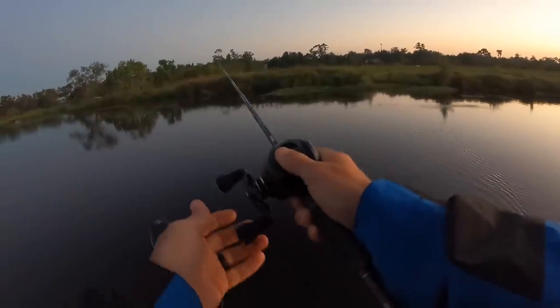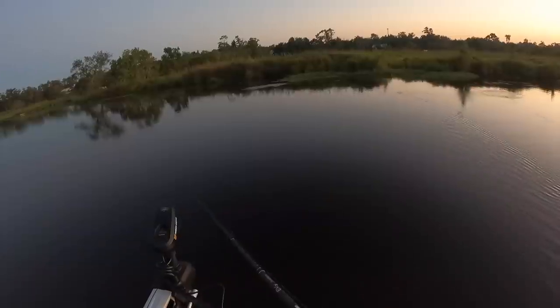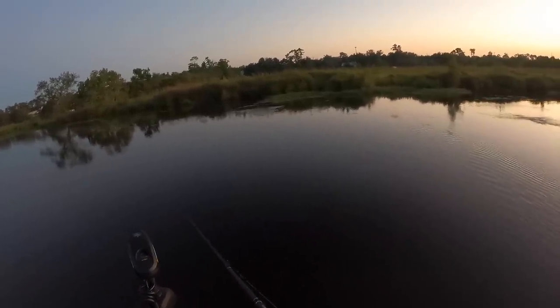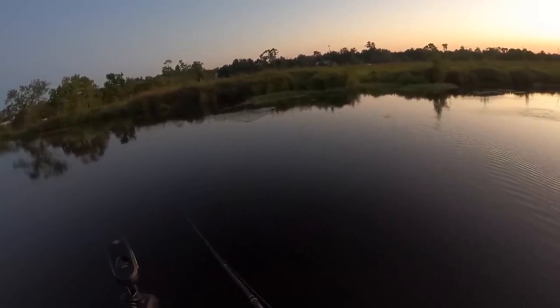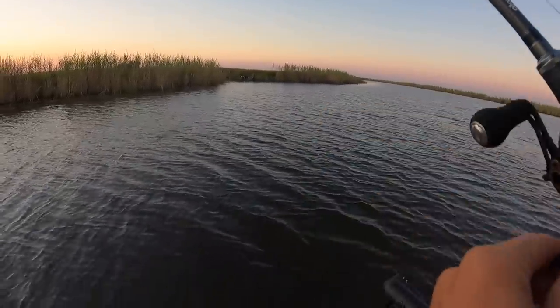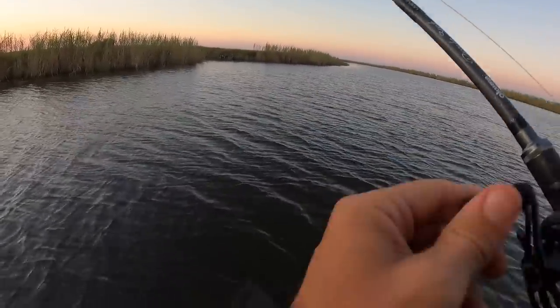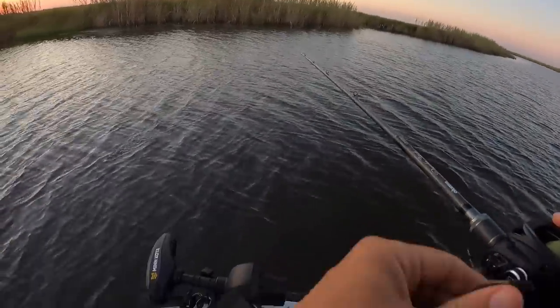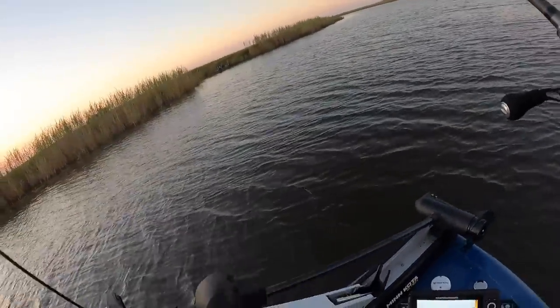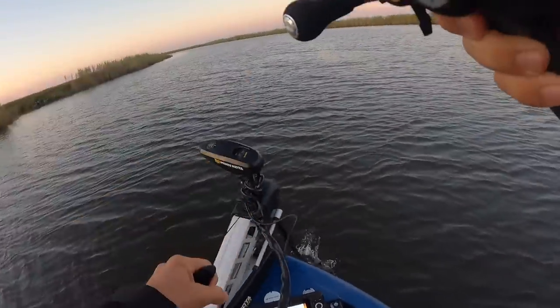There's one - looks like a gar. There's a little hit. I definitely find the trolling motor works better when you put it in the water, by and large.